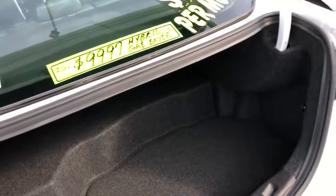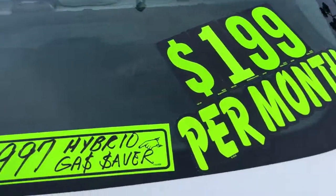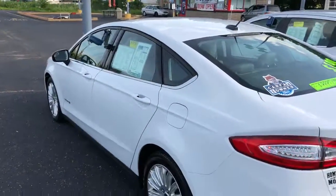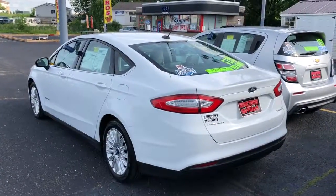You can see pictures and pricing information on our website, hometownwausau.com. We offer easy, no money down financing options and great interest rates. Feel free to give us a call at 715-675-1000. Open until 6 o'clock all week, until 2 o'clock on Saturday. Thanks for watching.